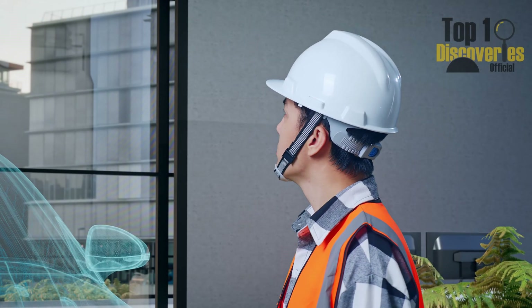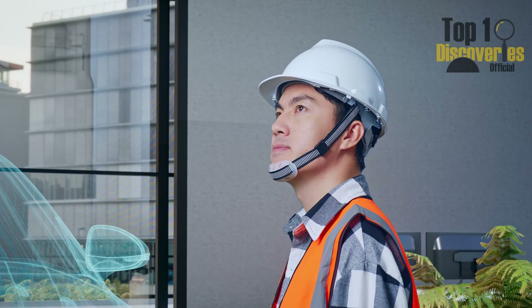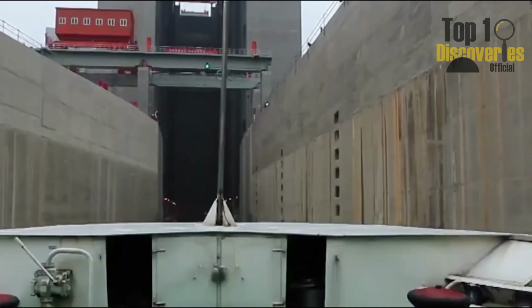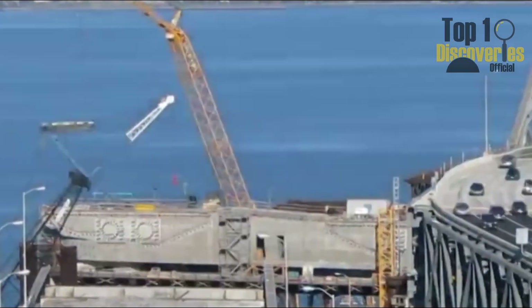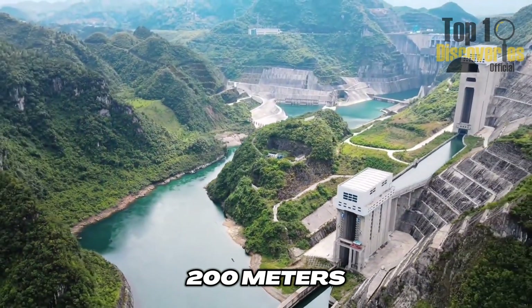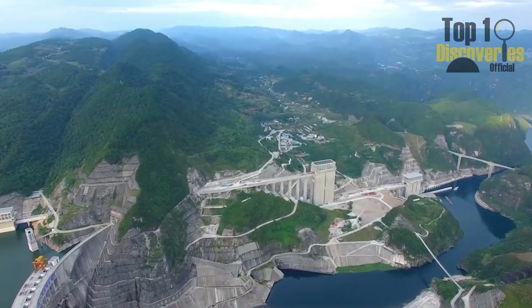What if a ship could not only sail across a river, but actually climb a mountain? This isn't sci-fi or a video game — it's something that happens every day in China. A giant steel fortress of a machine is helping ships weighing hundreds of tons fly nearly 200 meters high, roughly the height of a 66-story building, in just a matter of minutes.